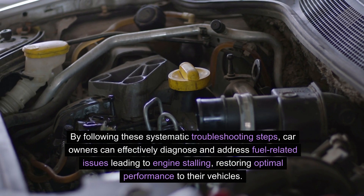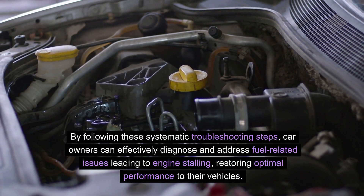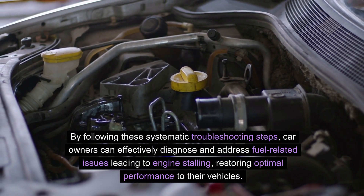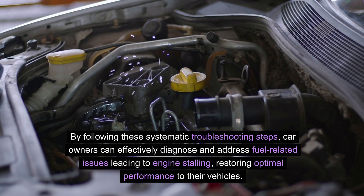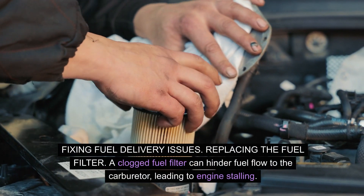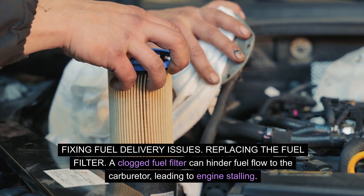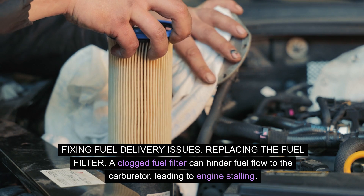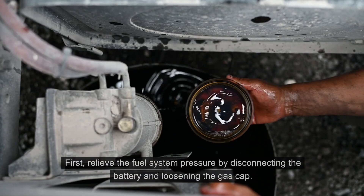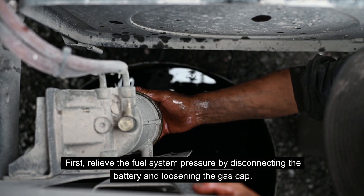By following these systematic troubleshooting steps, car owners can effectively diagnose and address fuel-related issues leading to engine stalling. Fixing fuel delivery issues: replacing the fuel filter. A clogged fuel filter can hinder fuel flow to the carburetor, leading to engine stalling. First, relieve the fuel system pressure by disconnecting the battery and loosening the gas cap.